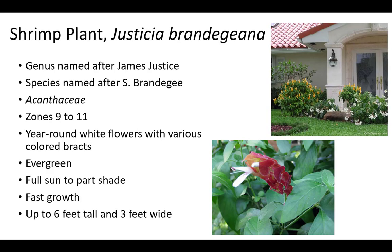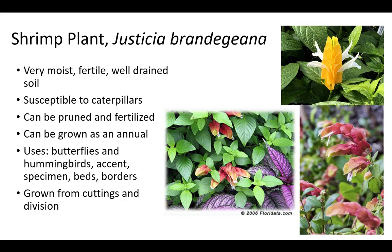Shrimp plant is a member of the Acanthaceae family and related to Persian shield. The genus Justicia is named after James Justice, a Scottish horticulturist. The species Brandegeana is named after Townsend Brandegee, an American engineer who studied Californian and Mexican plants. Shrimp plant is an evergreen and has year-round white flowers with various colored bracts. It prefers full sun to part shade in zones 9 to 11. Plant in full sun for more flowers. Shrimp plant has fast growth and can be up to 6 feet tall and 3 feet wide. Shrimp plant prefers very moist, fertile, well-drained soil and is susceptible to caterpillars.